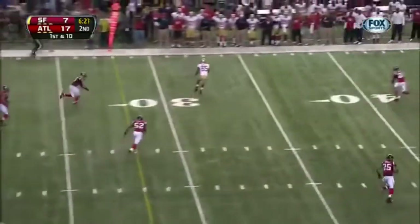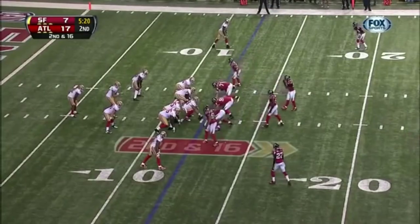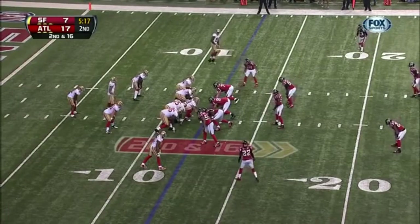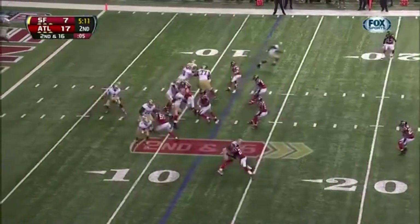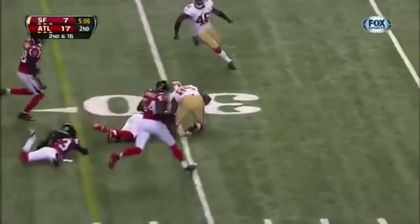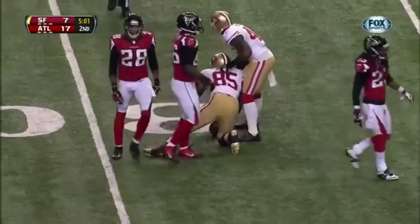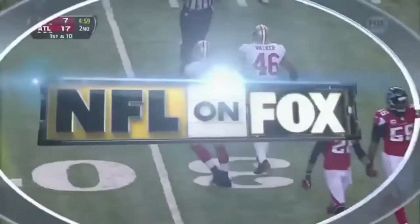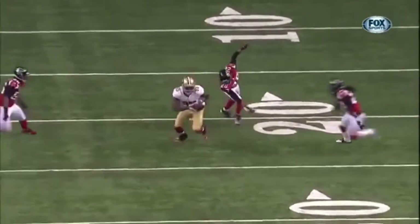Kaepernick has Davis wide open, and Vernon Davis is out across the 40. Kaepernick completes to Davis and he's got a first down. Vernon Davis, who came in kind of the forgotten guy — one catch last week and only seven over his last seven games — is more involved today. Thomas Deku just overshoots it; he's anticipating where Vernon Davis is going to be.